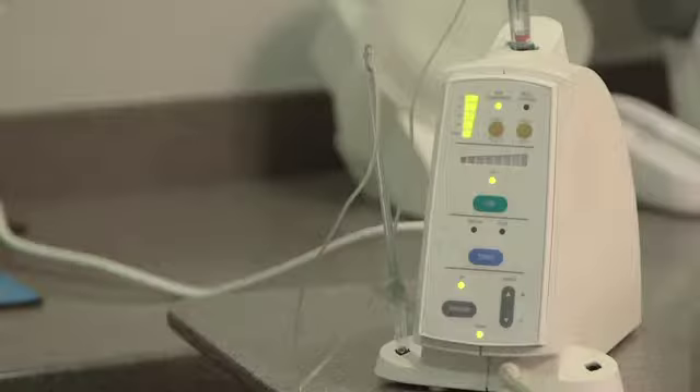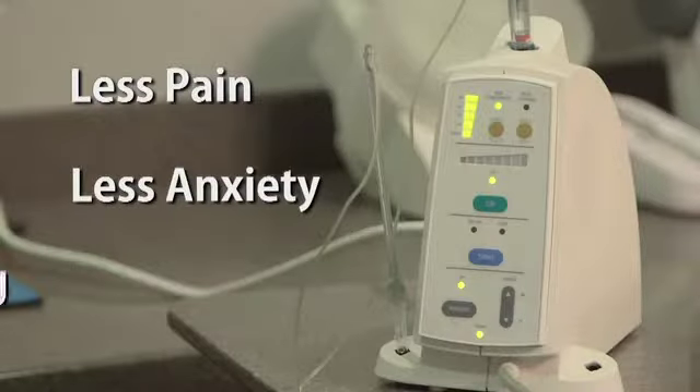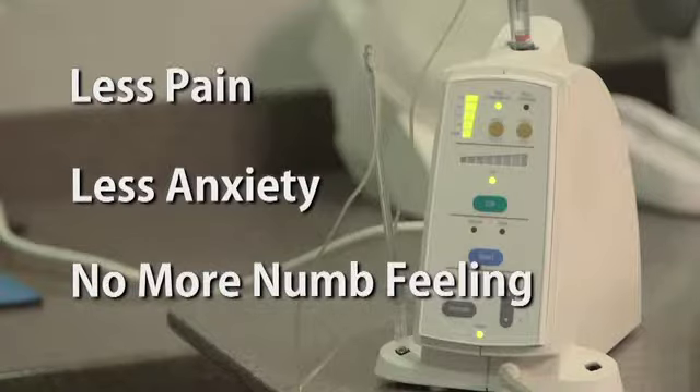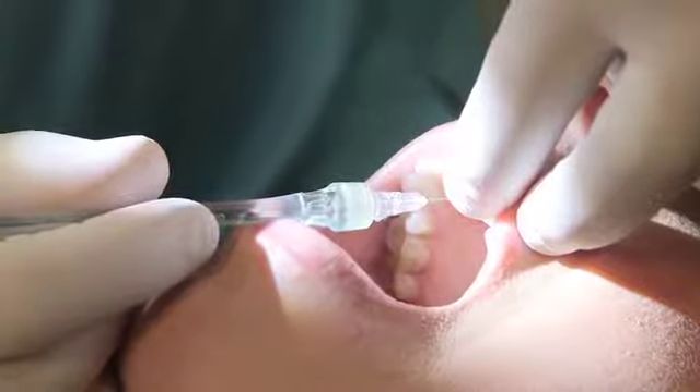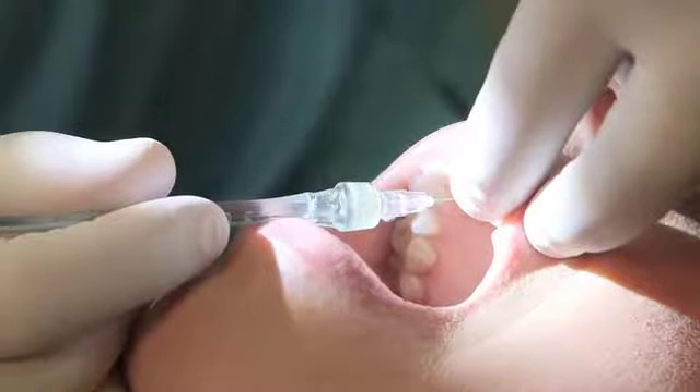I used to be fearful of coming to the dentist. But I know that Dr. Ringer is going out of his way to make me feel comfortable. And I would recommend it to my family and friends because of the wand. Less pain, less anxiety, no more of that numb feeling after — for the patient, and less stress for the dentist. The wand, for a more relaxing and comfortable dental experience.